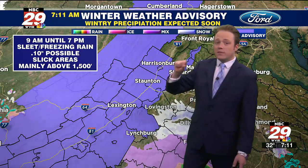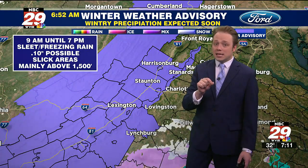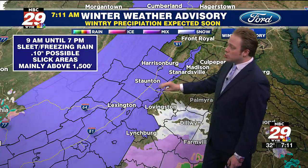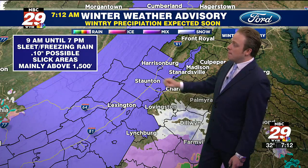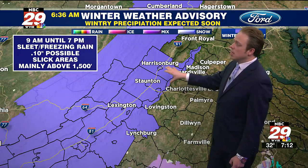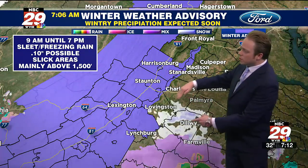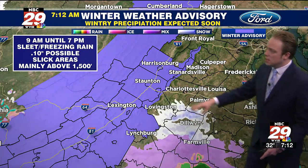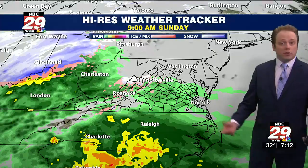The advisory is for sleet and freezing rain — up to a tenth of an inch of ice possible. That doesn't sound like much, and a tenth of an inch isn't. But a little ice goes a long way, especially if you're traveling. Watch those untreated and elevated surfaces for slick spots and icy areas, mainly on elevations above 1,500 feet. And even across the I-64 corridor, Route 29, and Route 15, we will likely see some sleet at the onset before it goes over to a cold rain.